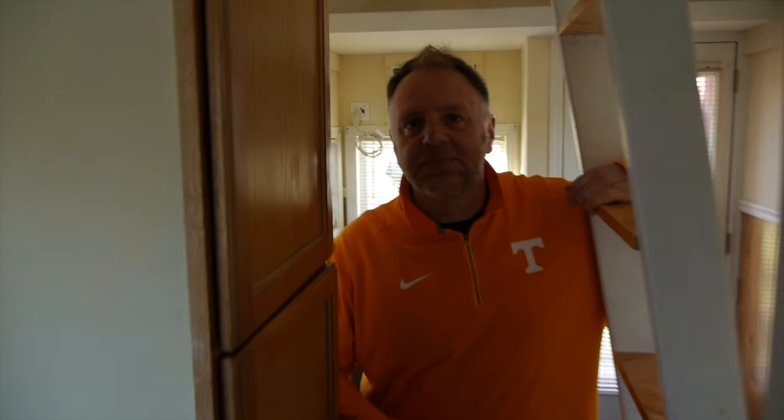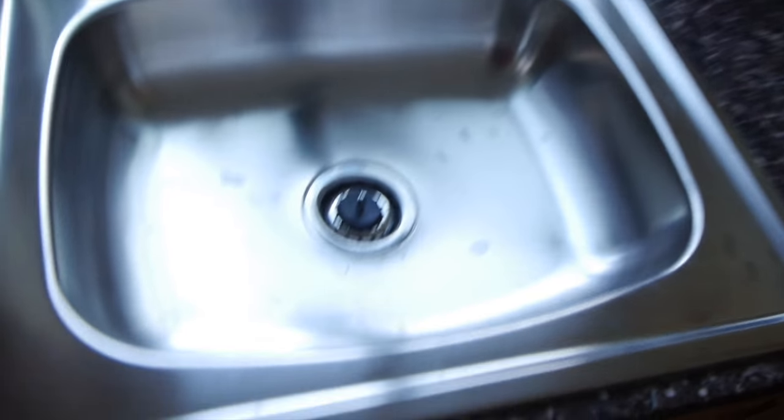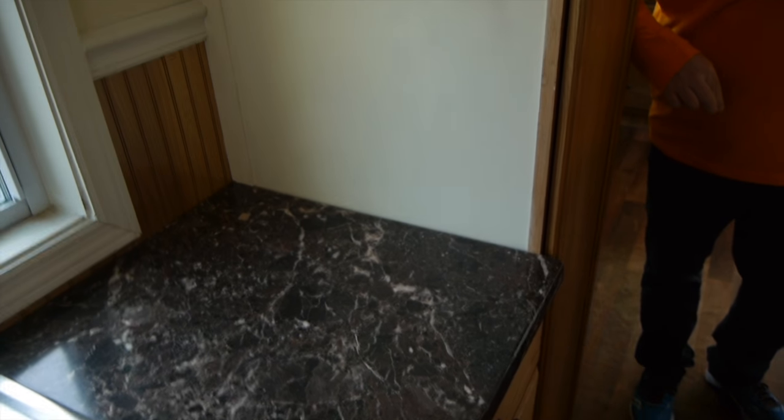Some kitchen cabinets in here as well. Super micro galley-style kitchen. The roof is metal. Good-sized sink. Below here as well — some more storage. Countertops are synthetic, a Corian-type material.